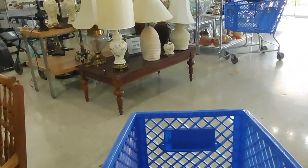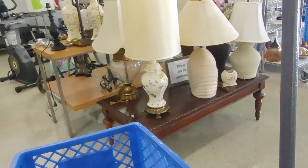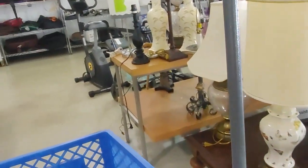Well, that was all for this store. I think we did pretty well here. I'll meet you guys out in the car.